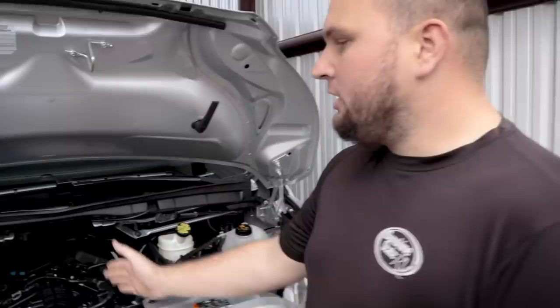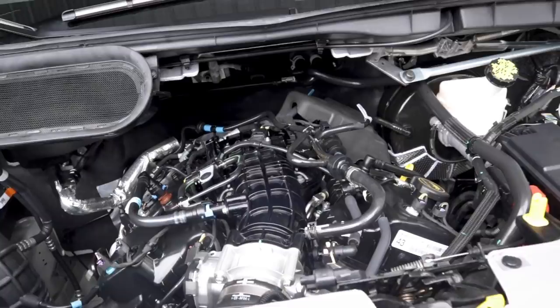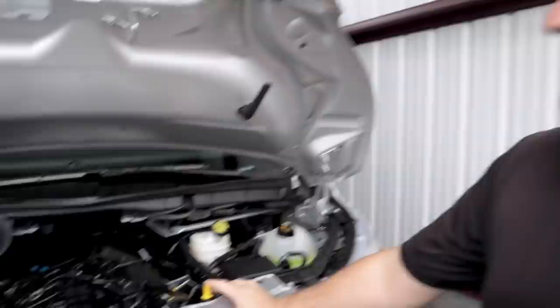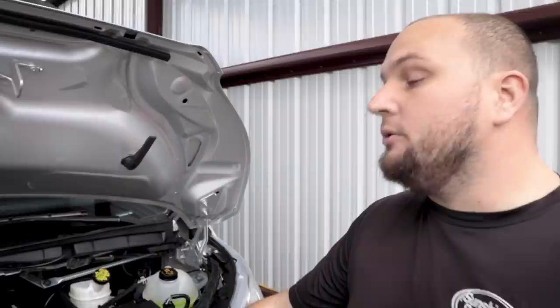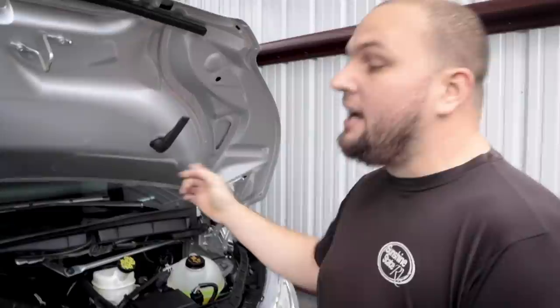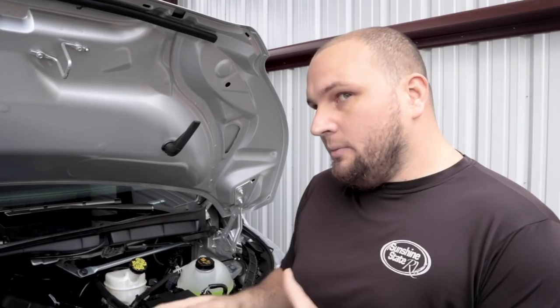This is the 3.5-liter EcoBoost twin-turbocharged motor. The boost kicks on nice and early — as soon as you step on it you feel that boost pressure and torque kick in. There is a maintenance schedule: during the warranty period this must go to a Ford dealer, or you could potentially void the warranty. After warranty, you can take it to a trusted mechanic. Oil changes are every 10,000 miles using full synthetic. Around 8,000 miles a warning light pops up saying you have about 50% oil life left.